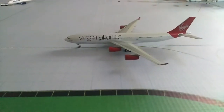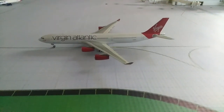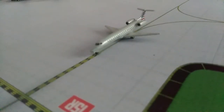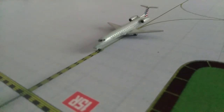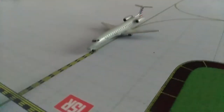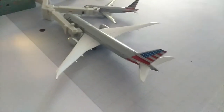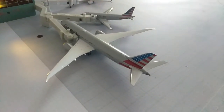Next up, we have taxiing a Virgin Atlantic A340-300, and he will be going out to London Heathrow. Right here we have an American Eagle ERJ-145 and he will be doing a short flight out to Chicago O'Hare. Here parked at the gate we have a 787-9, he just came in from Beijing.